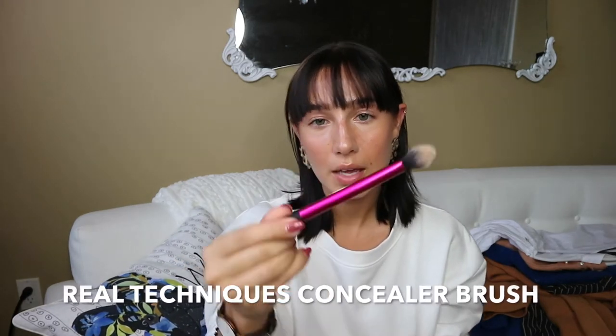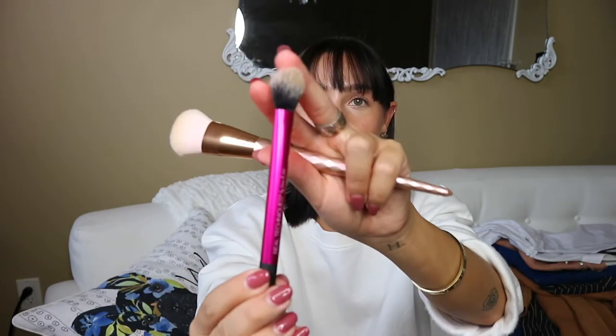I recently got three new makeup brushes that I've been loving and using every day. The first is a Real Techniques brush — I think their brushes are amazing and pretty cheap compared to high-end brushes, and I even think they're better in terms of quality. I got this orange one, which I use for my foundation, especially for the stick foundation. It really helps blend it out, and you can also spray it with a Fix Plus to help with that.